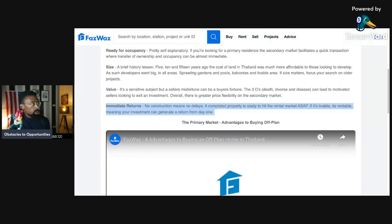Immediate returns. No construction means no delays. A completed property is ready to hit the rental market as soon as possible. If it's livable, it's rentable — meaning your investment can generate a return from day one.